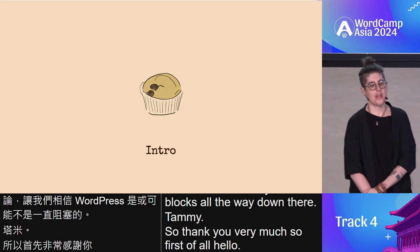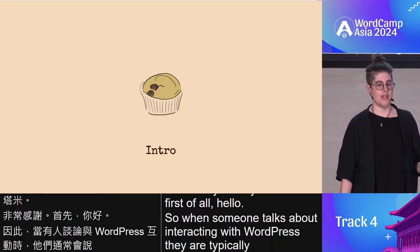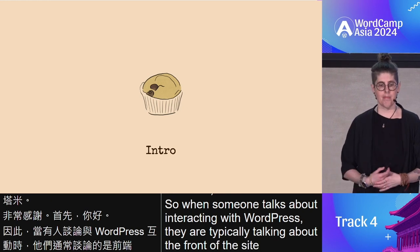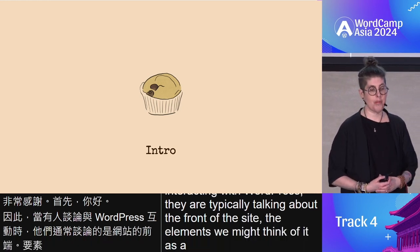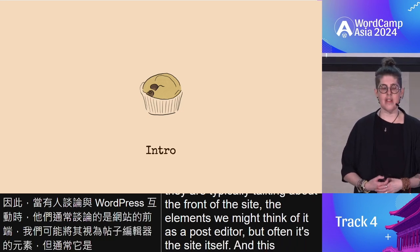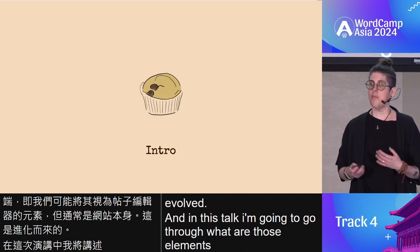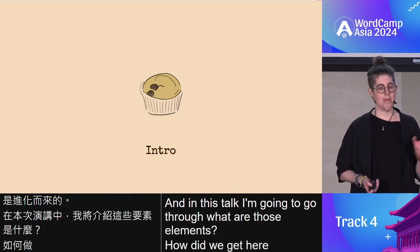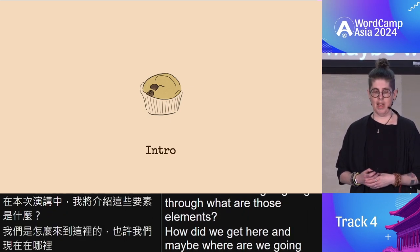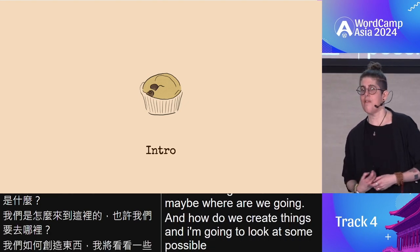When someone talks about interacting with WordPress, they are typically talking about the front of the site, the elements. We might think of it as a post editor, but often it's the site itself. And this has evolved, and in this talk I'm going to go through what are those elements, how did we get here, maybe where are we going, and how do we create things. I'm going to look at some possible future considerations and have some hopes at the end.